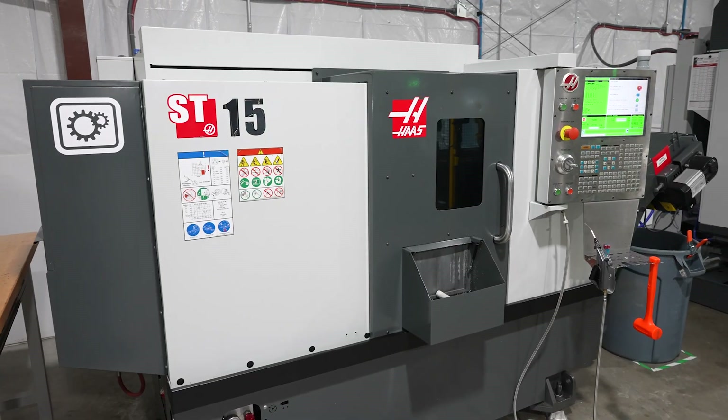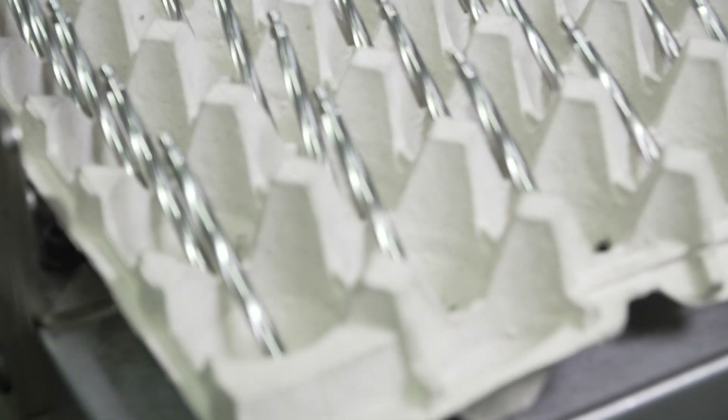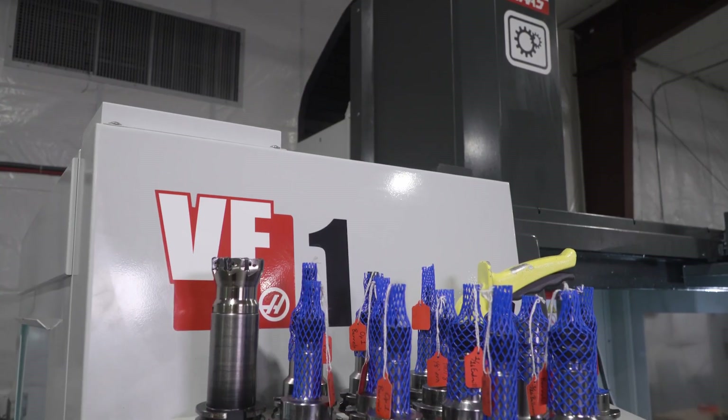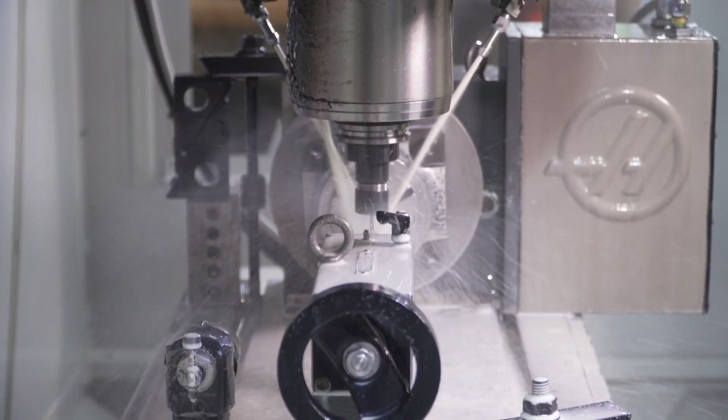Haas' ST15 has allowed us to take this product in-house and complete the OD lathe work, which is a very tedious process. We then moved the product into the VF1, where the second operation is done with the HRT160 rotary.